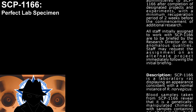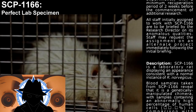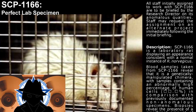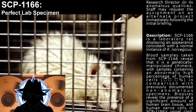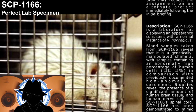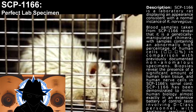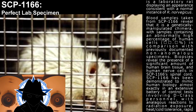Description. SCP-1166 is a laboratory rat displaying an appearance consistent with a normal instance of Rattus norvegicus. Blood samples taken from SCP-1166 revealed that it is a genetically manipulated chimera, with samples containing an abnormally high percentage of human cells. In comparison with previously documented anomalous specimens, biopsies revealed the presence of a significant amount of human brain tissue and human nerve cells in SCP-1166's spinal cord.